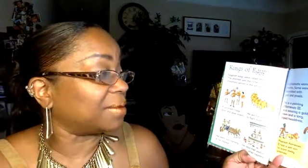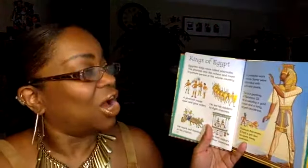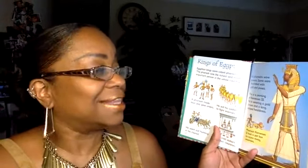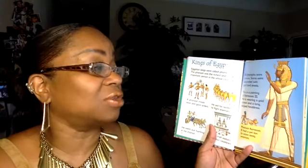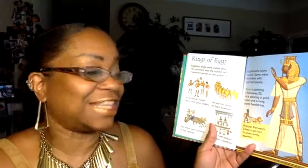Kings of Egypt: Egyptian kings were called pharaohs. The pharaoh was the richest and most important person in the whole country. A pharaoh made laws and gave orders, led his soldiers to fight enemies, went out hunting in his chariot, and met visitors from other countries. All pharaohs wore crowns — some decorated with gold and jewels. This is a painting of Ramses III wearing a gold crown and a long striped headdress. Pharaoh Ramses II even had a pet lion to scare away enemies!